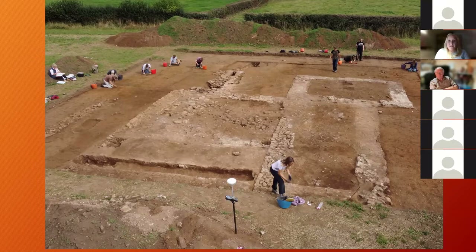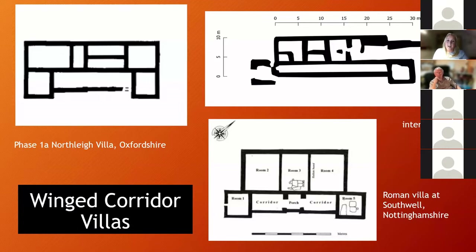Romano-British winged corridor villas are fairly common, though certainly not in North Wales or Northwest England. They're distinguished by their layout: a front corridor or walkway, quite often porticoed, with a range of rooms to the rear, and at each end of that walkway two rooms creating wings — or alae as they would have been known. They often vary in size and specific layout, as shown in examples from Oxfordshire and Nottinghamshire, but generally follow variations on quite a simple theme. Many exist in southern and central England, and many develop into larger, more complex villas, some of them quite palatial. It's not yet entirely clear how much this one has altered over its lifetime — a question they hope to answer moving forward.